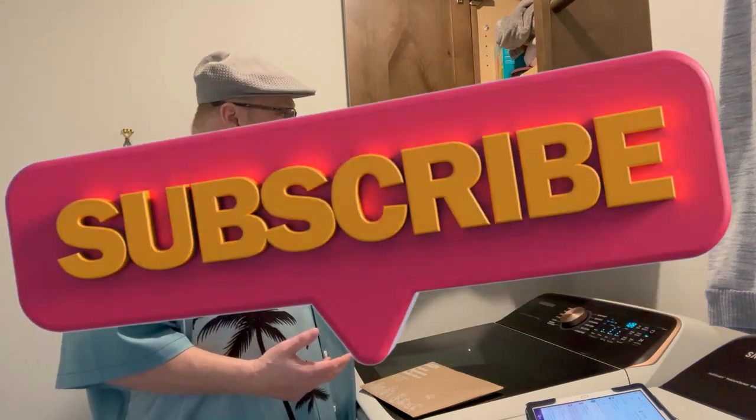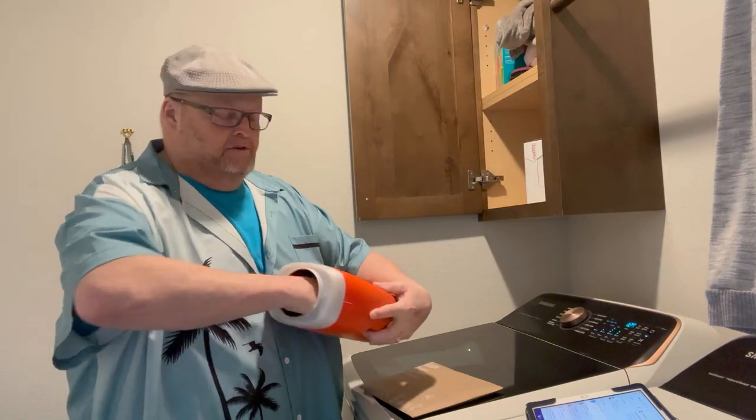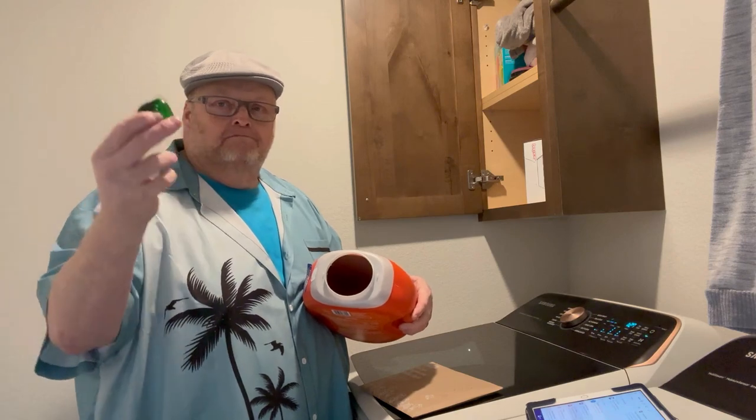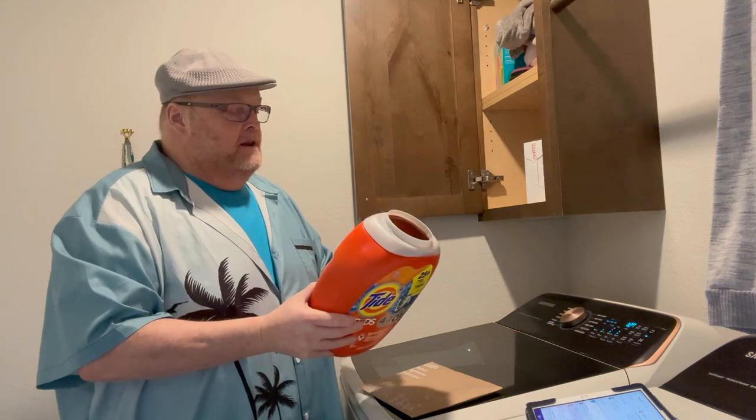Hey friends, it's David here. Obviously you can see I'm in my laundry room, which I know is kind of a strange place, but I want to share something with you today. This is our laundry room — I'm actually doing laundry today. Here's our bucket of Tide Pods. You guys all know what these are. These are what's really common now — little gel pack pods. This is what we traditionally use.